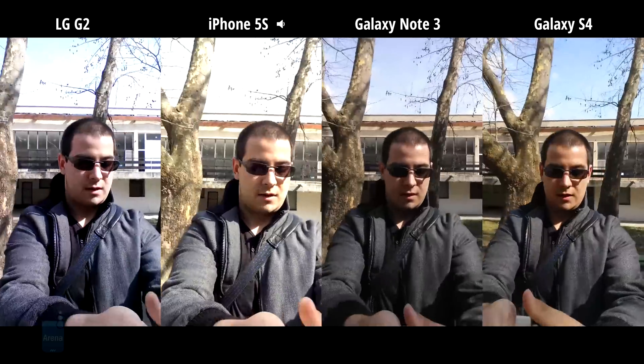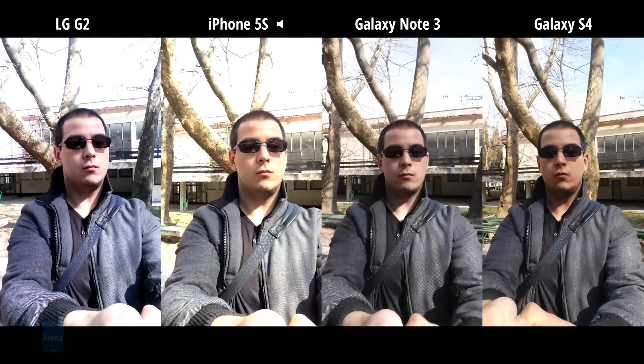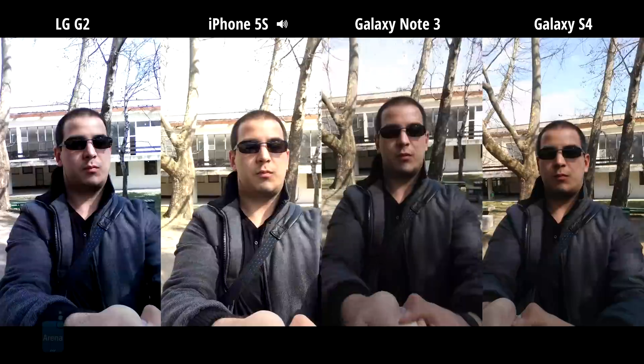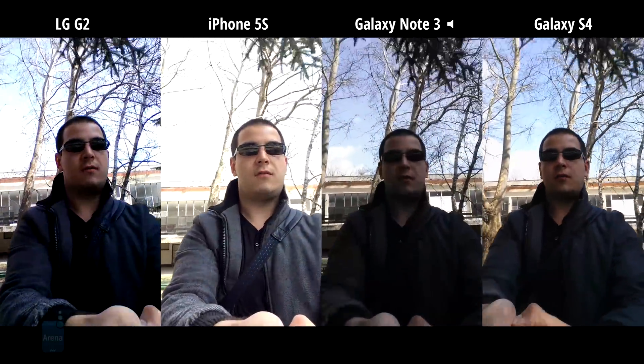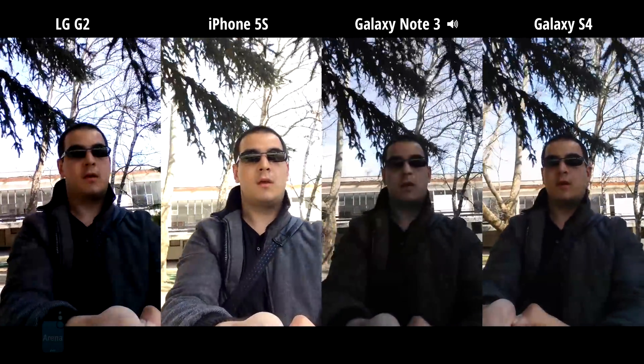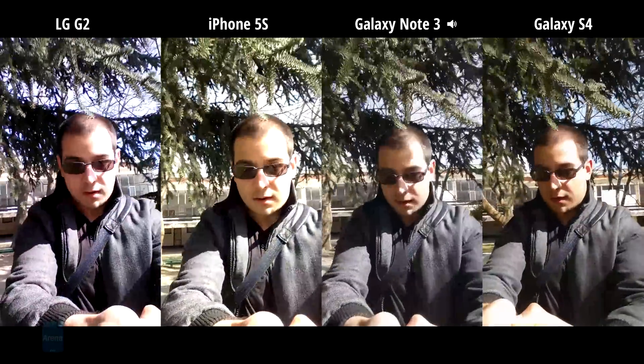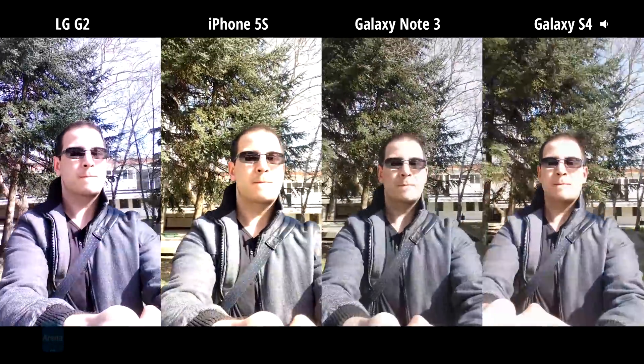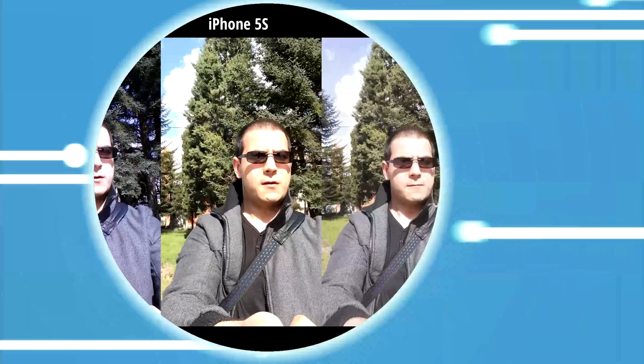Now this is actually batch number one of two, so we also have the LG G Pro 2, the Xperia Z1, the Nexus 5, and the HTC One coming up as well. And that's about it.